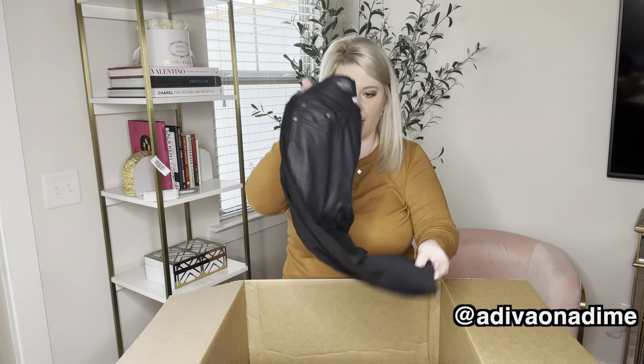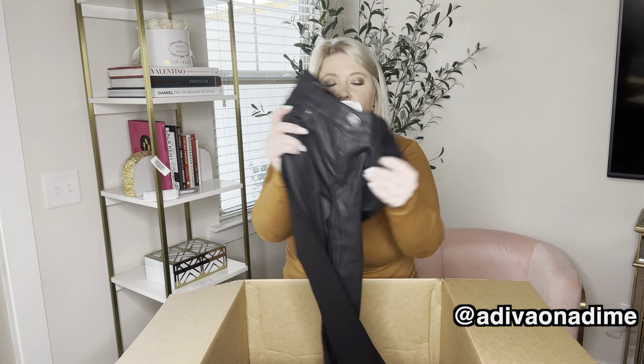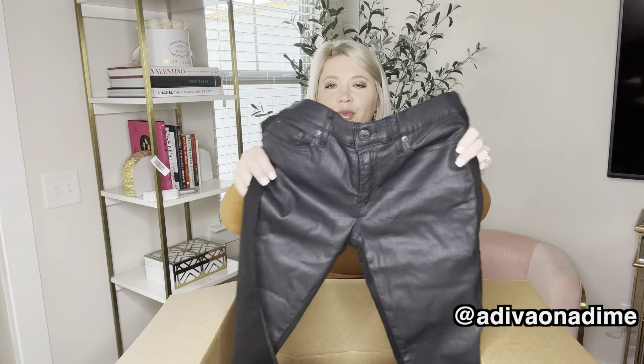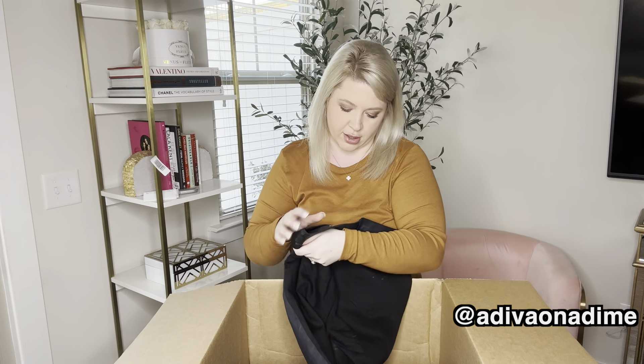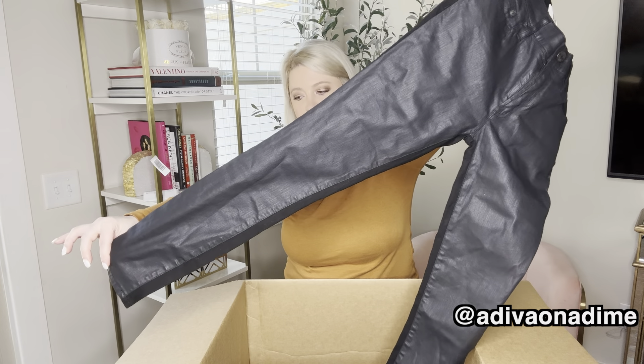And more denim — these are still denim, still blue. It's like a shiny metallic color. These are the toothpick jeans size 28, also not distressed. Very, very nice.